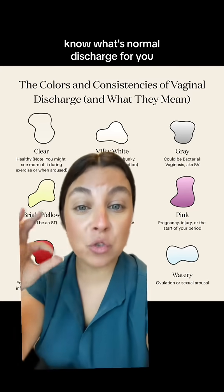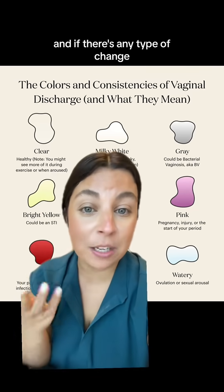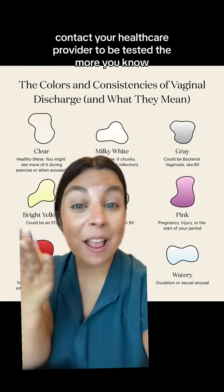So it's good to be in tune with your body, know what's normal discharge for you, and if there's any type of change, contact your healthcare provider to be tested. The more you know!